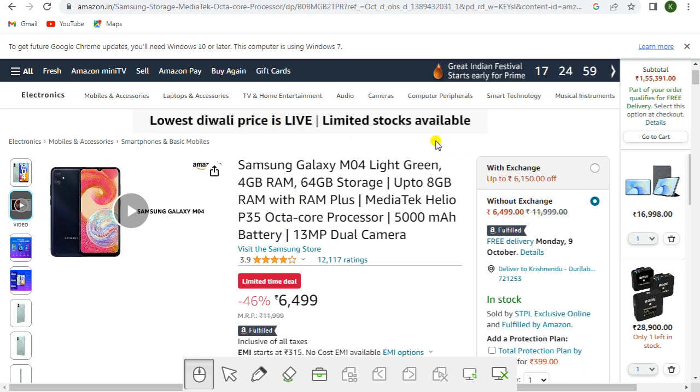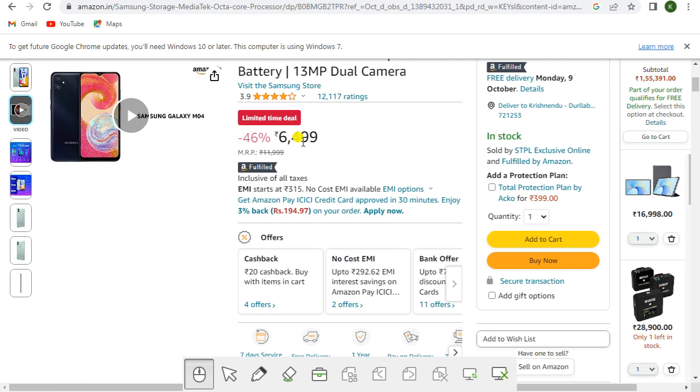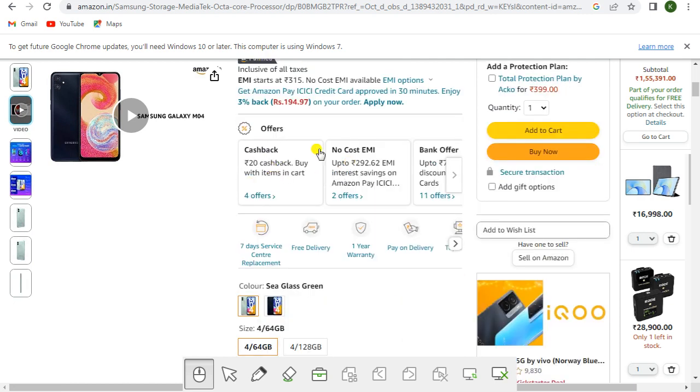Next is the Samsung Galaxy M04 in Light Green with 4GB RAM and 64GB storage, expandable up to 8GB RAM with RAM Plus. It features a MediaTek Helio P35 octa-core processor, 5000mAh battery, and 13MP dual camera. This is a limited time deal priced at rupees 6,499. Offers include rupees 20 cashback, no-cost EMI, and bank discount up to rupees 750 on credit cards.